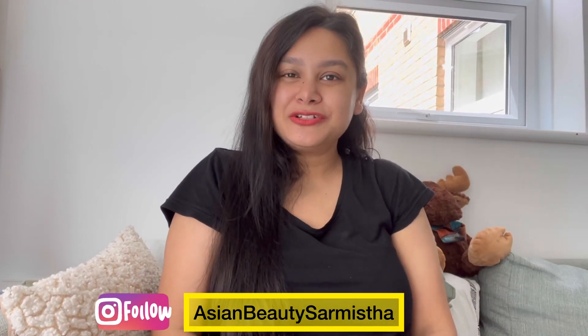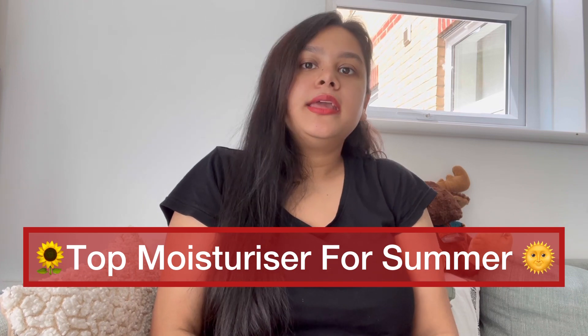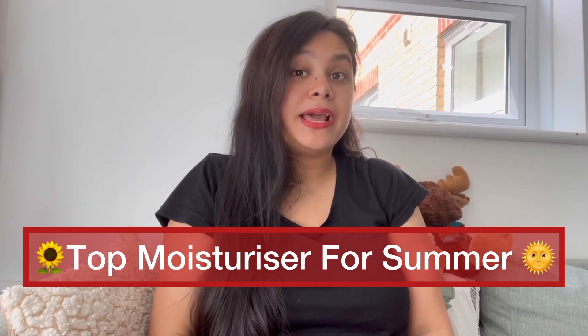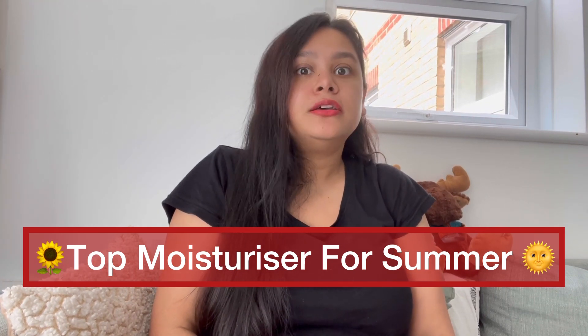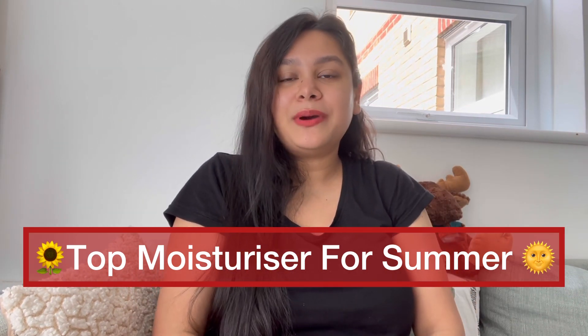Hi guys, Namaste and welcome back to my channel. In summers, we tend to skip applying moisturizer to our skin, or we think that it doesn't need moisturizer — which is a very bad myth, because moisturizer is very essential for our skin every season.